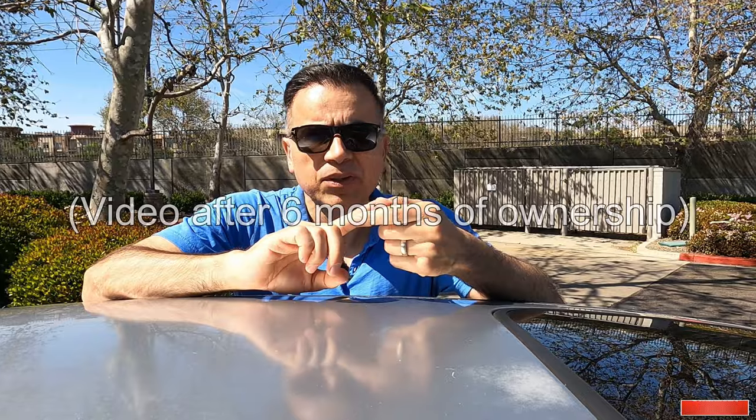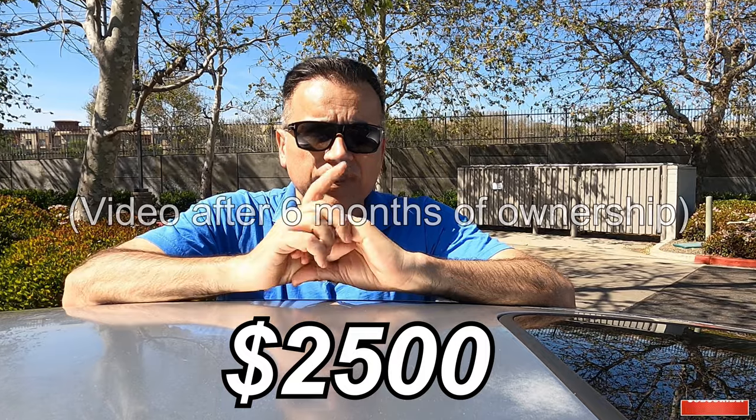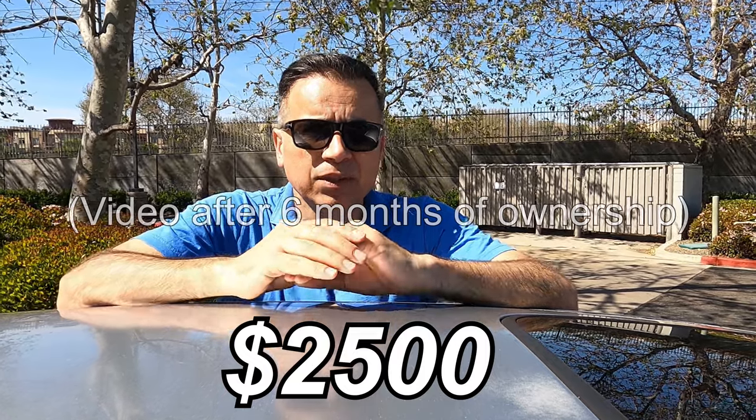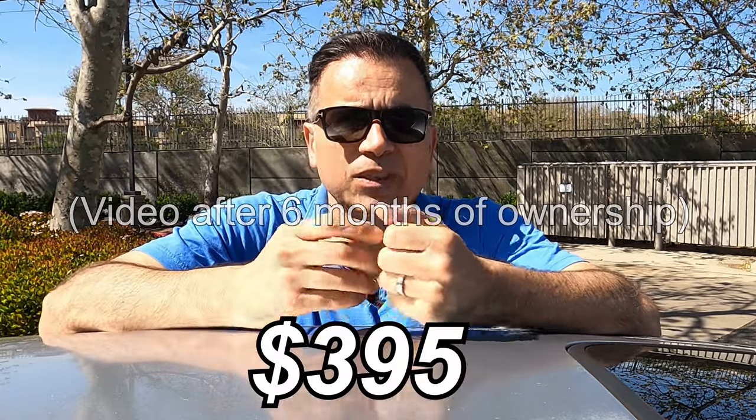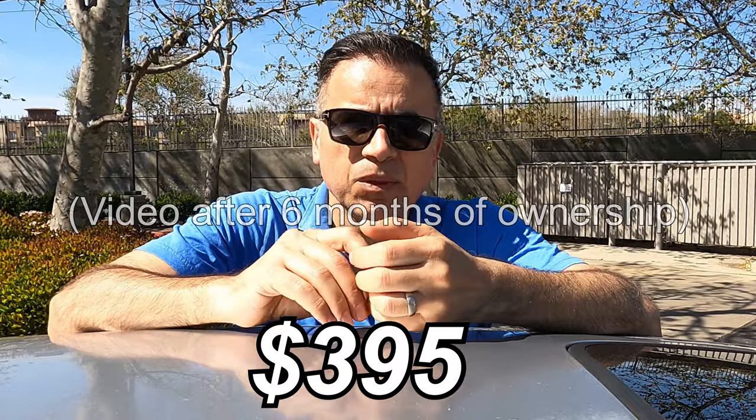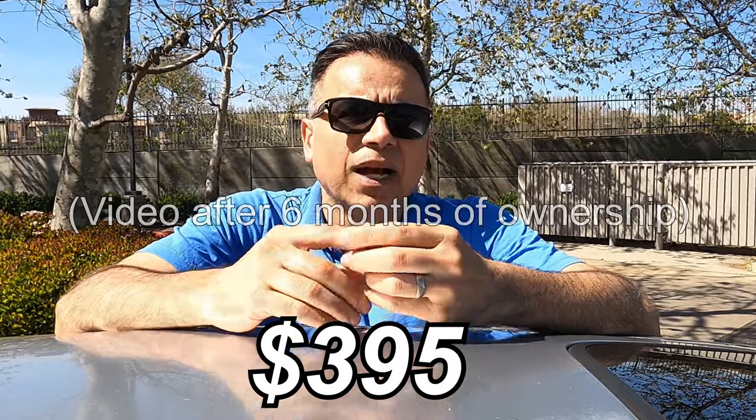You can check the details by watching my other video. For what was needed: the smog verification, the registration, the tires, the starter, the power steering pump, and two oil changes — those expenses ran me about $2,500. Now for what I spent on personal taste — the floor mats, the tint removal, the lights and stuff like that — that was about $1,625. And then money spent for being dumb: a battery and an alternator, which was about $395. I'm sure I'm forgetting something, but at the end of the day I've spent almost $9,000 on this seemingly cheap luxury car.